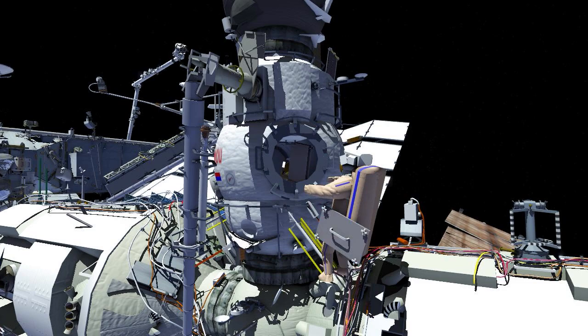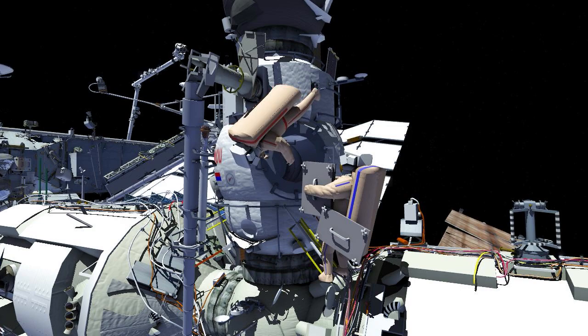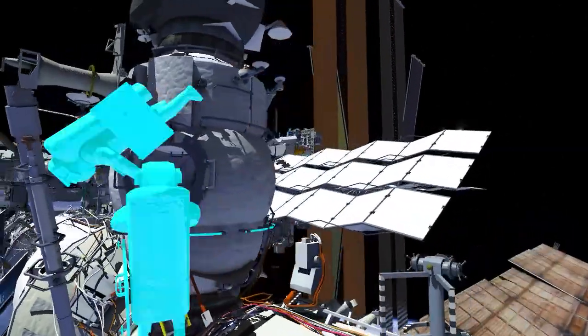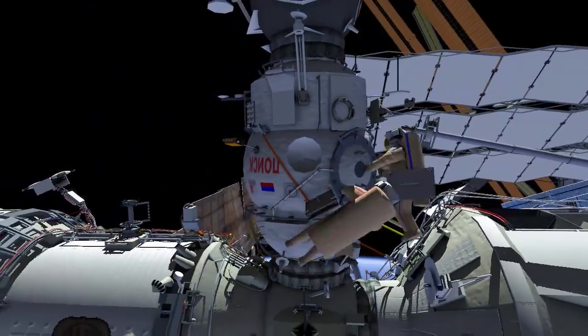To start the spacewalk, the crew will egress the Poisk airlock with two Micrometeor Debris, or MMOD, shield bundles, with each crew member securing a bundle to themselves. After stowing the bundles, they'll turn on the helmet video and lights, then begin translation to Strela 2, a telescopic pole that can be used as a crane to move crew and equipment around.